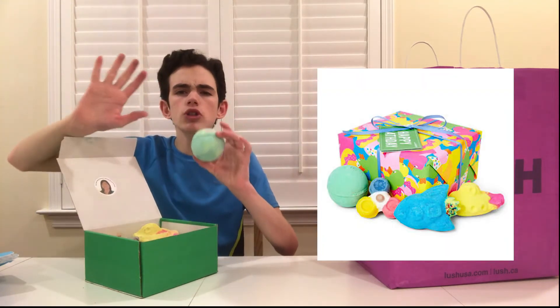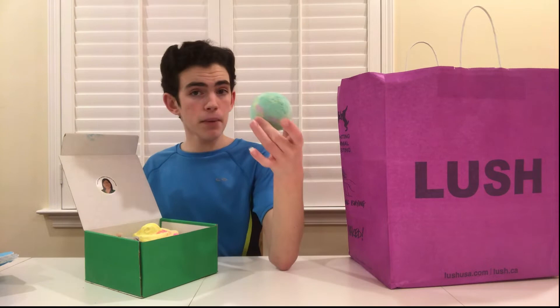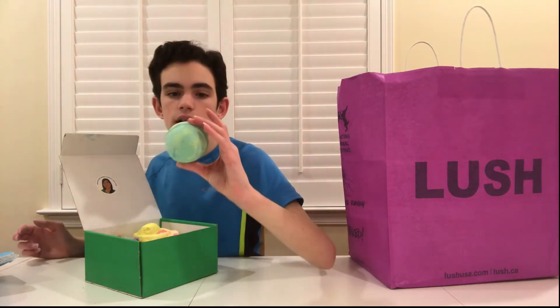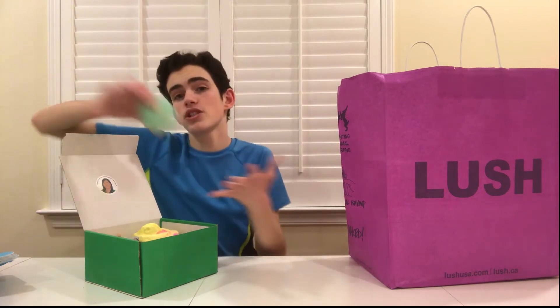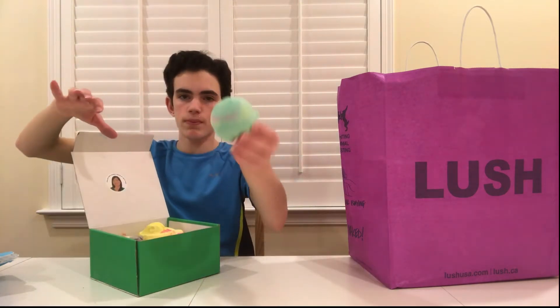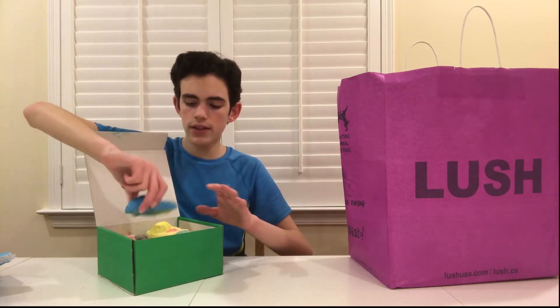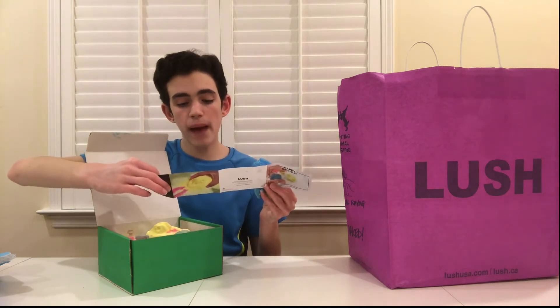The first item in the gift box is Avobath. I used this over the summer and it smells so good — it has a fresh avocado and olive oil scent, very citrusy. It makes a great green color in your bathtub. It smells very sweet, almost candy-like, but you can also get that avocado note. It's a great summer or spring bath bomb, and it's usually around $8.95 — though you should check the prices yourself.